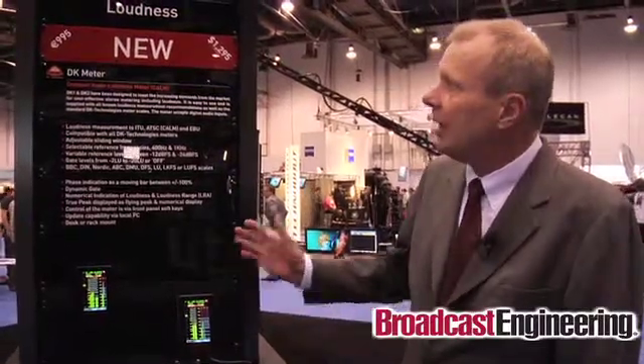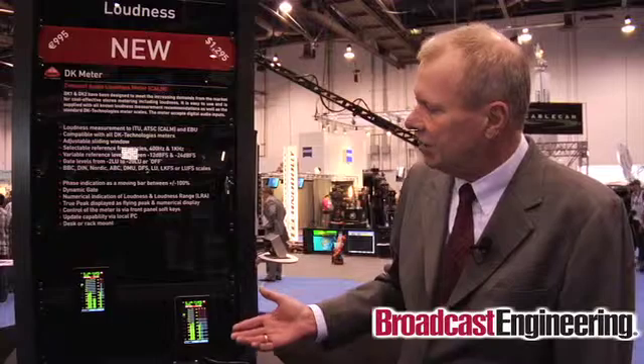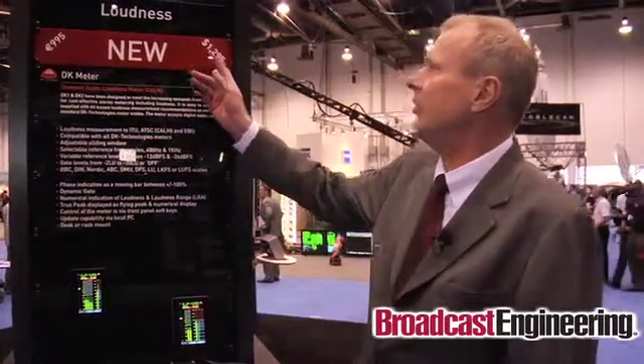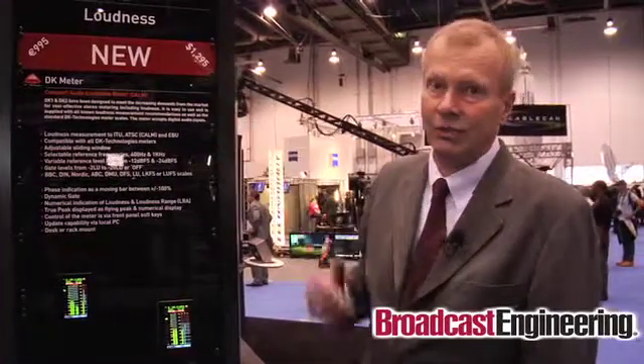The design concept is: I want to be iPhone. So we are talking about a loudness meter that is going to be sold from an attractive price point — 1,300 US dollars or 1,000 euros — so loudness is something that everybody can afford to measure.